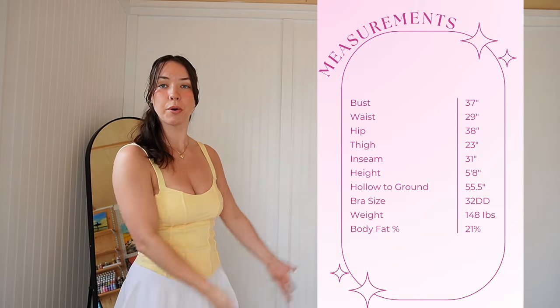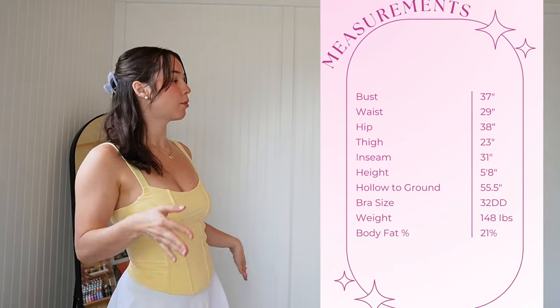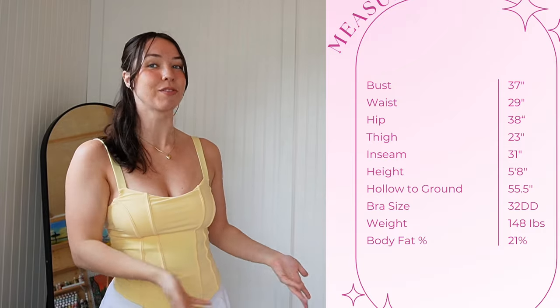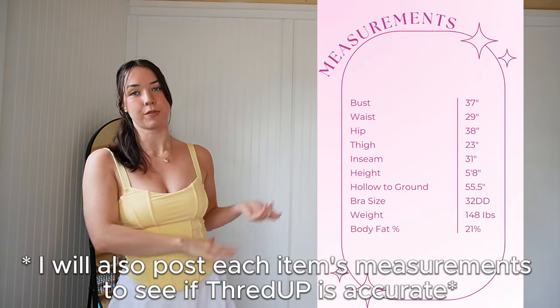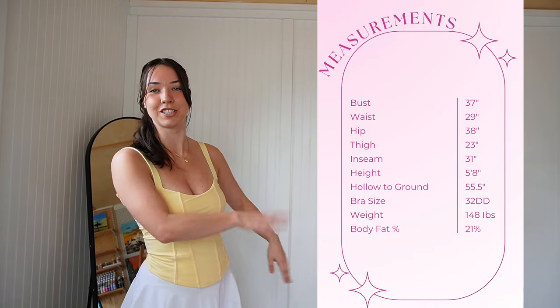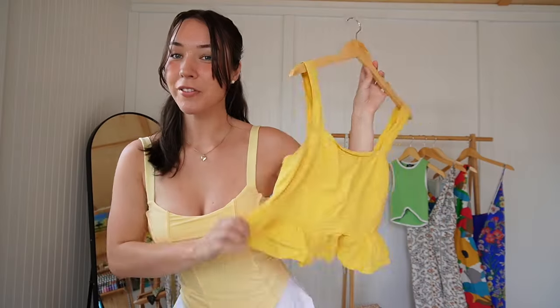Enough talking, let's get into this try-on haul. Here are my measurements for your reference in case you're curious about sizing choices. It's not too applicable since you can't buy these same items again, but if you're curious, there you go. Moving on.